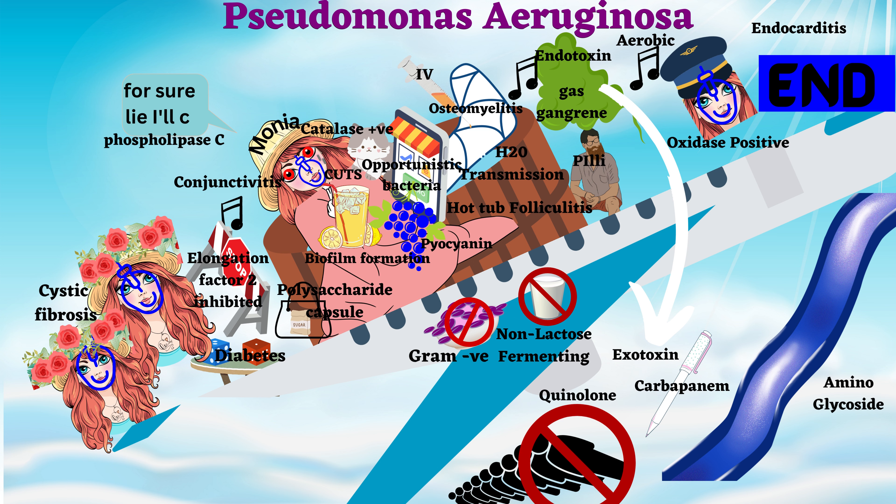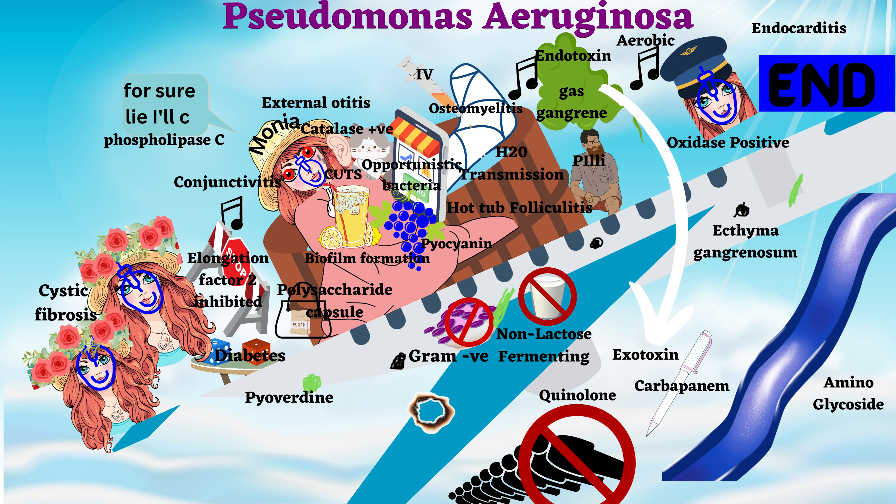As soon as she hangs up, she gets external otitis, which is an external ear infection. Some parts of the aeroplane made of iron have become green, indicating pyoverdin — a green toxin that is an iron chelator. Some parts have become black, indicating ecthyma gangrenosum, and some parts have burnt, indicating that this bacteria can cause infections in burned wounds.